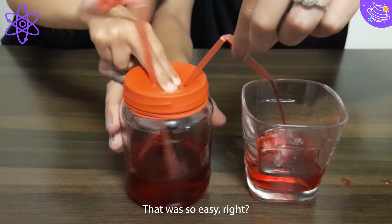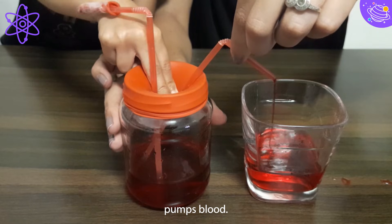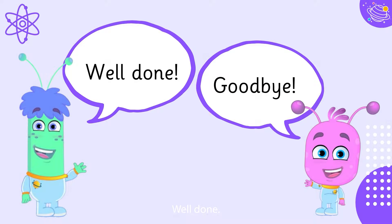That was so easy, right? And you learnt about how the human heart pumps blood. Well done! Goodbye!